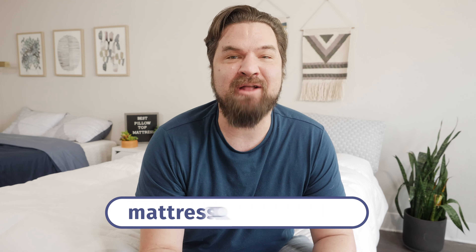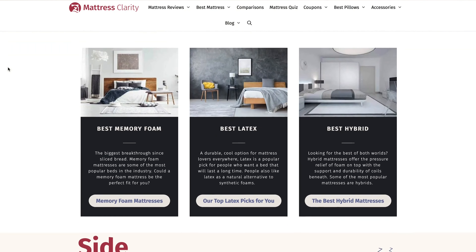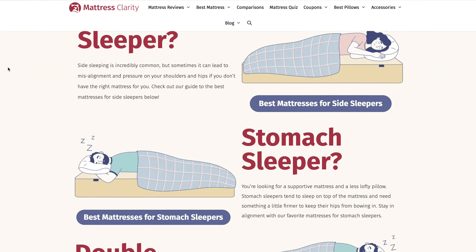At any point you want more information about any of these mattresses, head over to mattressclarity.com for the full written reviews. There you'll find some other reviews on mattresses, bedding, pillows, and some great discounts on mattresses like these six. You'll also find some great coupons in the YouTube description below.